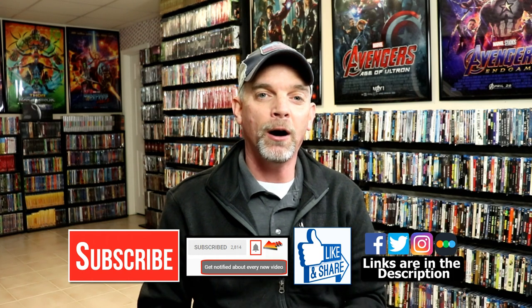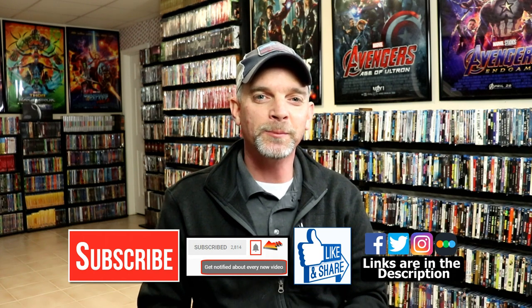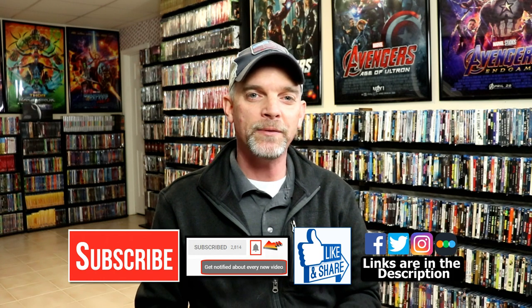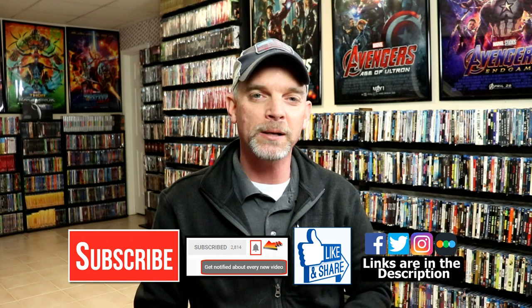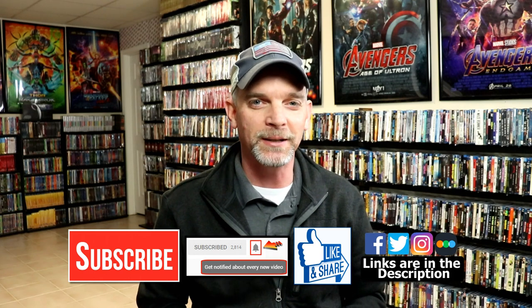If you haven't found me on social media, I'm on Facebook, Twitter, and Instagram. If you'd like to check out all of the movies I've been watching — quite a few since the beginning of the year — you can find me on Letterboxd. I have a link below to my Letterboxd account, so definitely follow me there. Thanks again for watching and we'll see you next time.